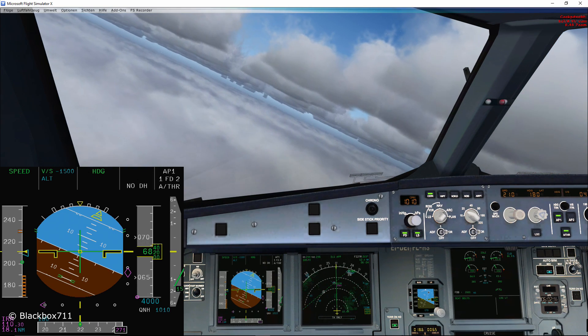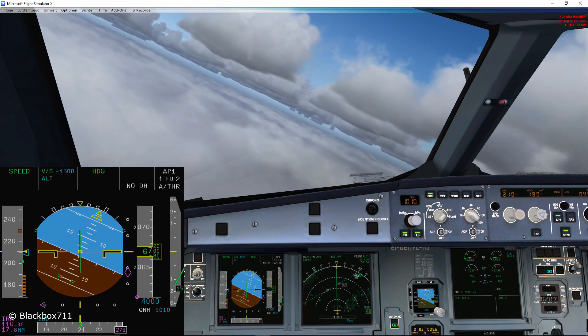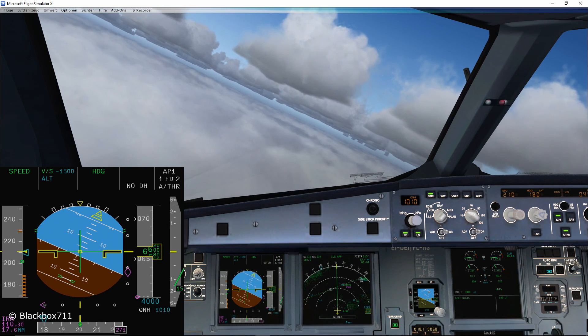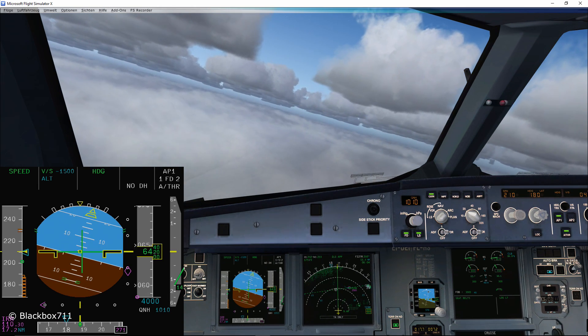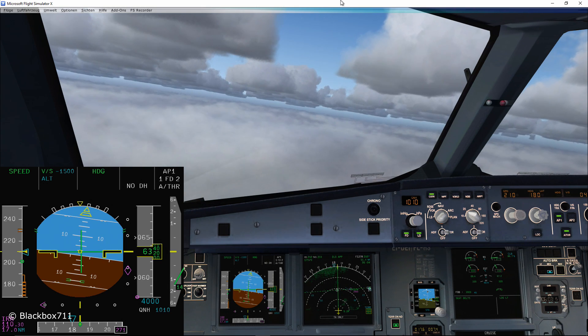You may have asked yourself: if you put in no decision height in the FMS, how do you know at what point to say 'continue' or 'go around'? This is solved in the following manner: when the automatic callout '100 feet' is announced and all systems work normally, you as a pilot would say 'continue'.